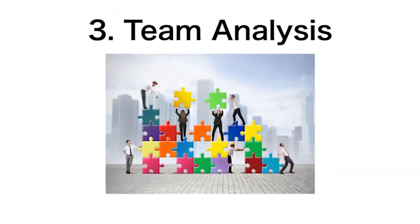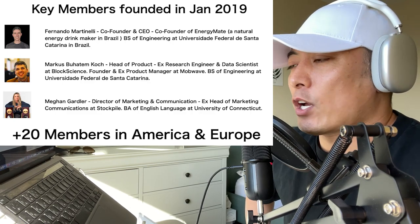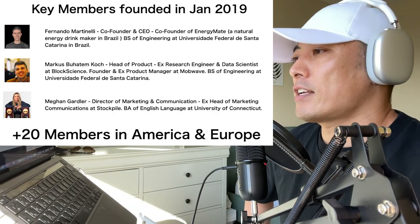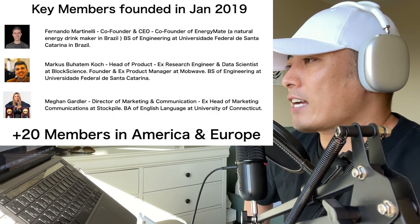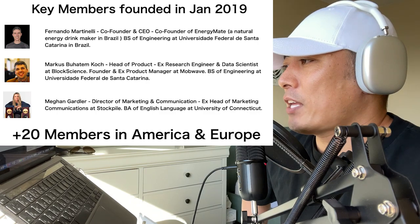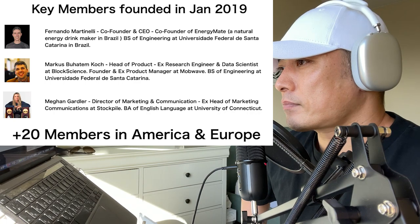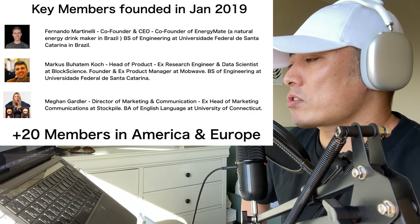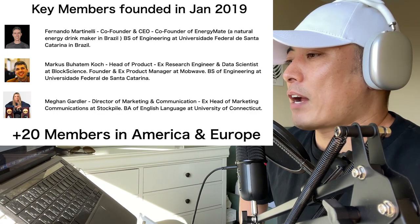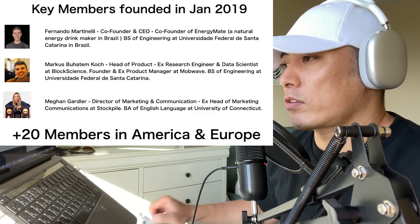Number three: Team Analysis. Here are the key members. The project was founded in January 2019 — a relatively old project in the Web3 space. Fernando, co-founder and CEO, is still active, which is great. The second key member, Marcus, Head of Product, is an ex-research engineer and data scientist at Block Science, and founder and expert manager at MobWeb, with a B.S. in Engineering from the Universidade Federal de Santa Catarina. Megan, Director of Marketing and Communications, is ex-level marketing at Stockpile, with a B.A. in English Language from the University of Connecticut. They have over 20 members across America and Europe. It's a pretty good team — I like the technical capability.